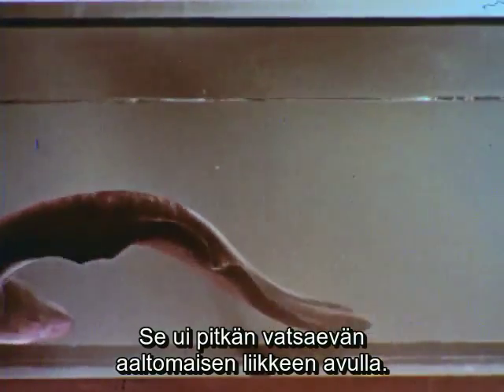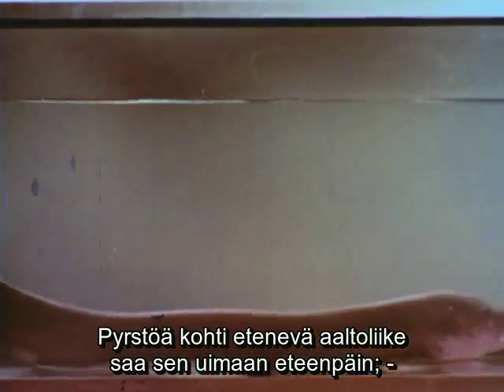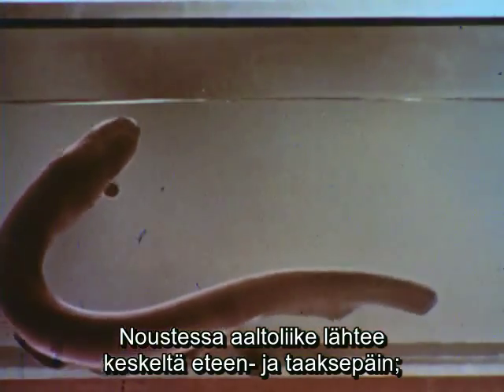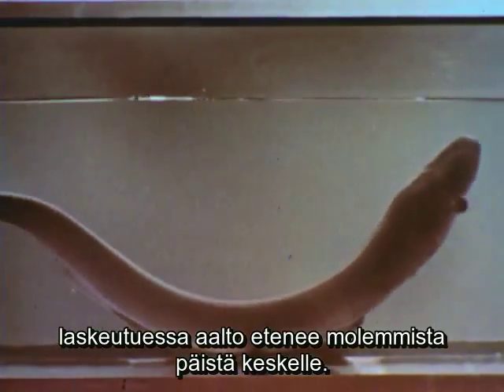Notice the wave motion of the long ventral fin. As the waves travel toward the rear, the eel is propelled forward. Reverse — the waves travel toward the head. To ascend, he merely starts waves at the center, which go both ways. And to descend, the waves start at both ends and work toward the middle.